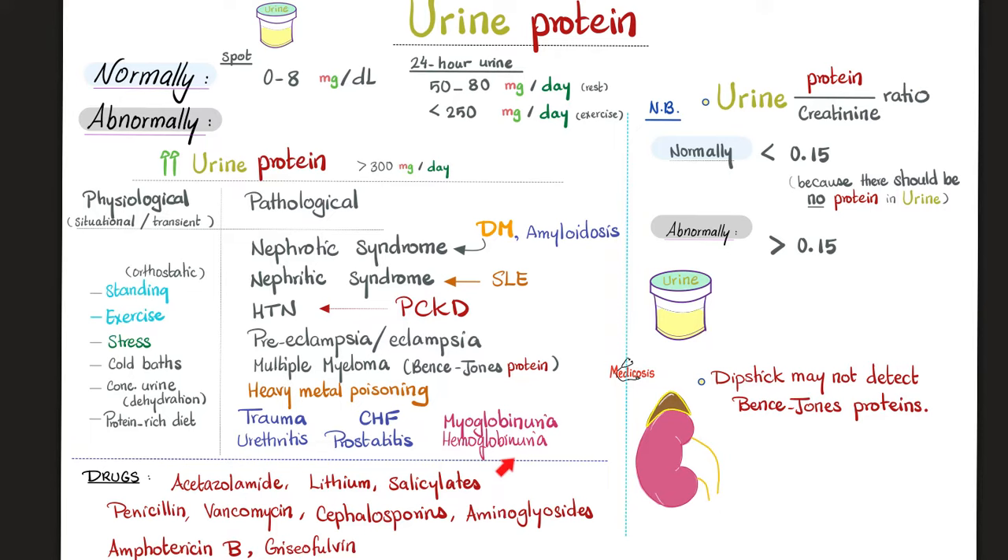Do medications cause proteinuria? Of course — acetazolamide, lithium, salicylates, many antibiotics, and antifungals. As for Bence-Jones protein, it might or might not be detected by the cheap urine dipstick test. If you want an accurate diagnosis, send the sample to the lab for a more elaborate workup — looking at an indicator on a cup is not the best way to diagnose a disease, though it's cheap.